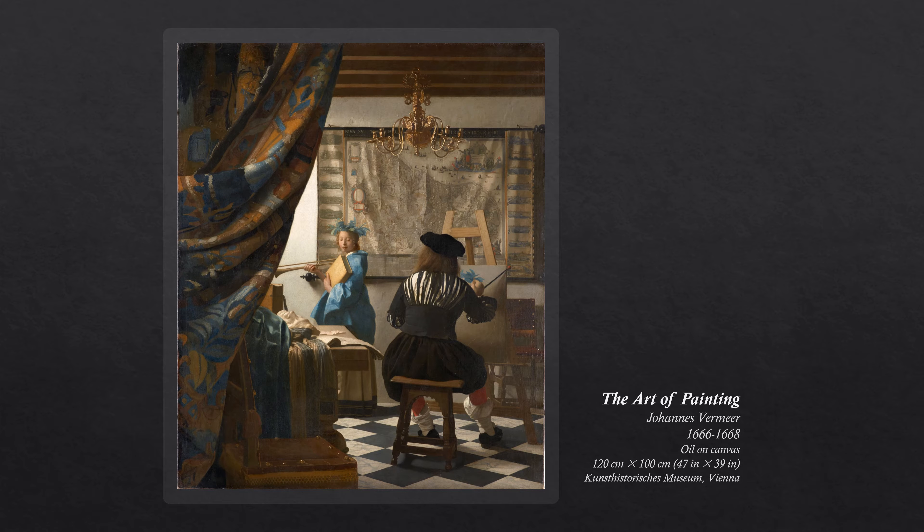The Art of Painting, also known as the Allegory of Painting or Painter in His Studio, is a 17th-century oil on canvas painting by Dutch painter Johannes Vermeer. It is owned by the Austrian Republic and is on display in the Kunsthistorisches Museum in Vienna.